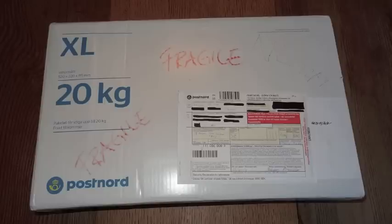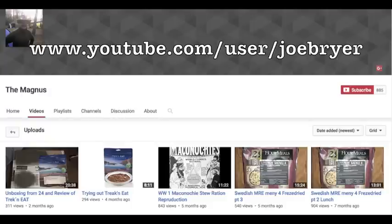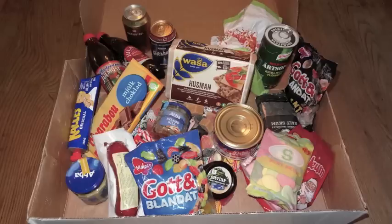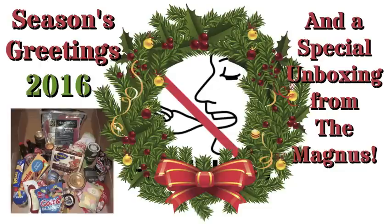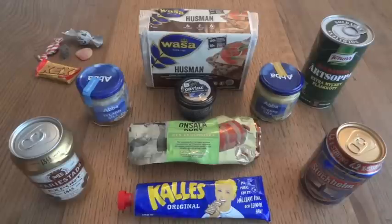A while back, I got a special care package in the mail — a very large and heavy one from Magnus — and it was what he referred to as a Swedish heritage pack. Basically, it was a bunch of Swedish foods, treats, snacks, and stuff like that, and I've been trying to work my way through it. I've already done a couple of videos — the unboxing video and a video with some Christmas stuff — I'll put links to those below. This one, I guess you could call part three, and we're mainly going to look at some of the actual foodstuffs.